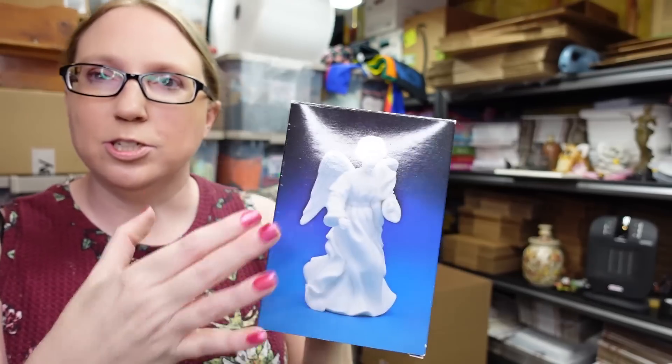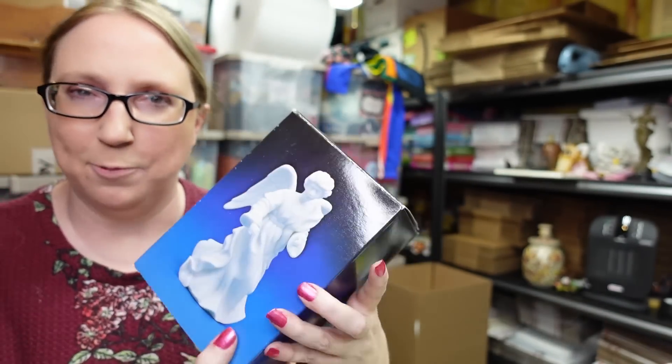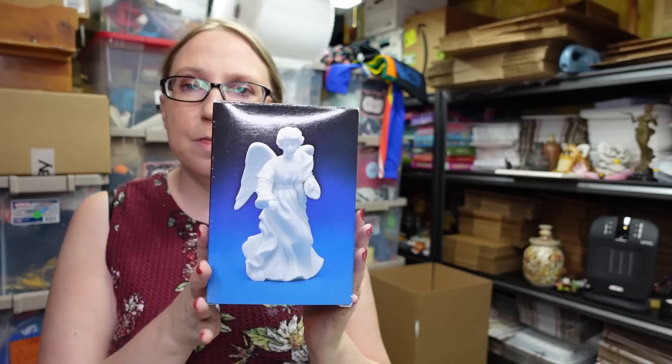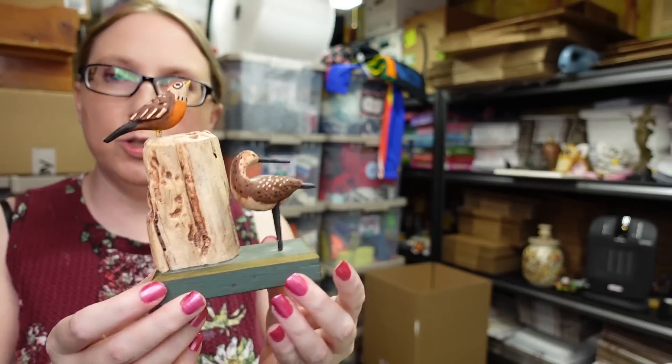We also picked up this one — it's a plain white bisque standing angel from the same Avon nativity set. We paid one dollar for it and it's listed as a buy-it-now for $39.99. People do collect these, and when pieces get broken over the years they go on eBay to replace them, so these do sell.